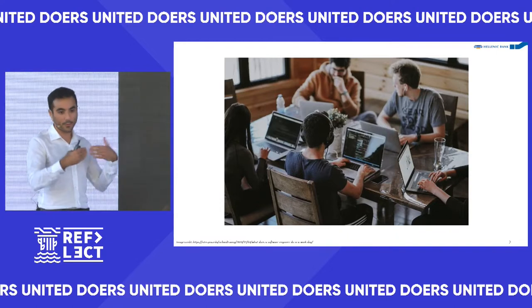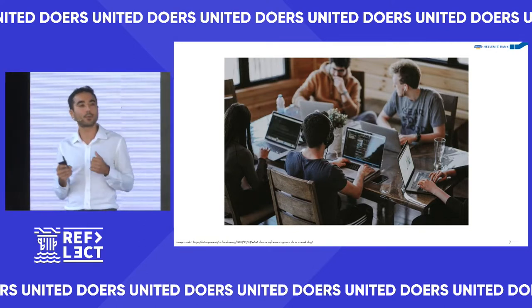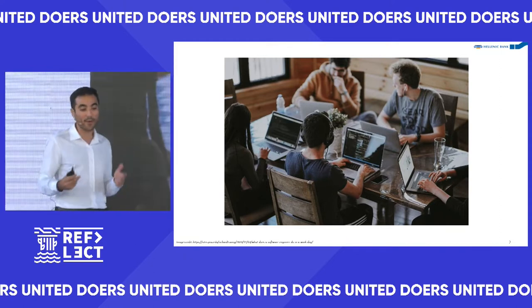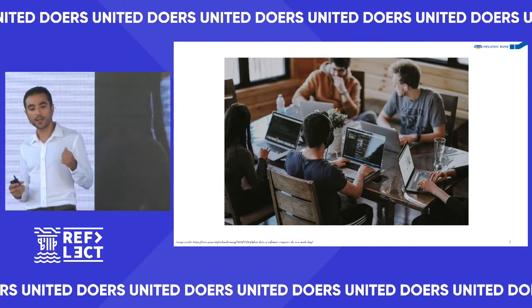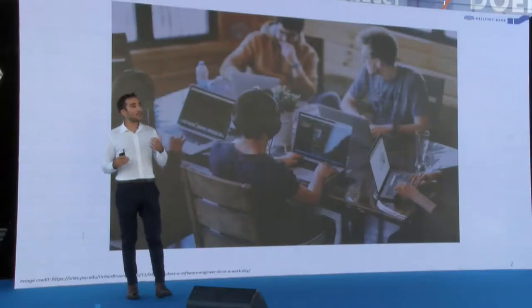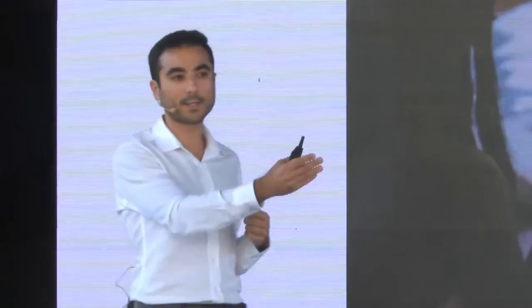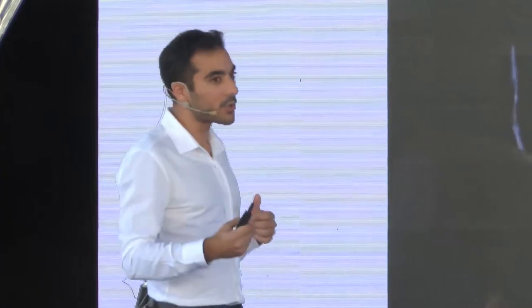A software developer made a mistake and a customer had financial impact. You look at your processes and introduce code reviews. A month later there's another issue — the feature wasn't well tested — so you introduce a QA role. Then you realize you need business approval before every release, plus penetration testing and stress testing to ensure you can handle high load. It starts getting really complicated.